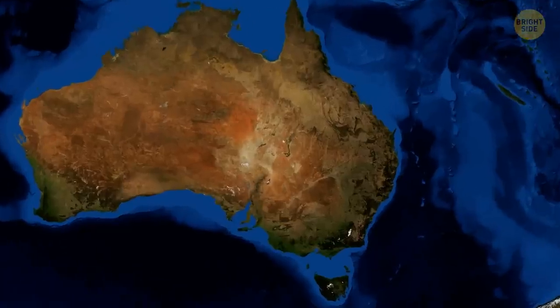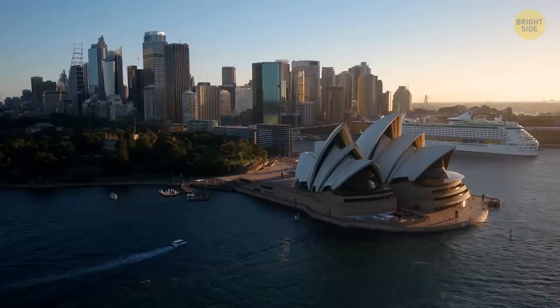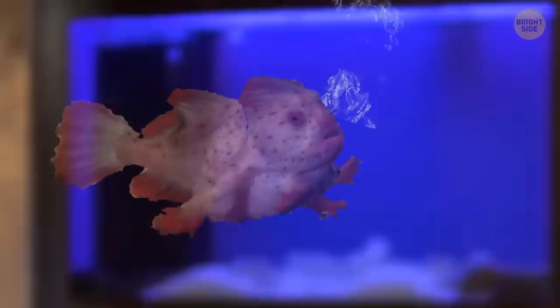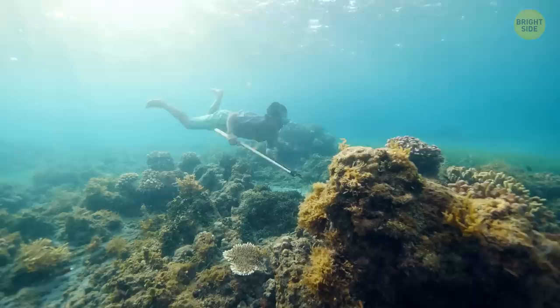Wanna high-five a sea creature? Put your hand up for the Tasmanian red handfish. This fish doesn't swim like a fish — it walks. It uses its flipper-like hands to stroll around on the ocean floor. These bottom walkers are disturbed by swimmers and boats a lot. Some people even want to take them home as pets, but it's better to just give them a wave and swim on by.